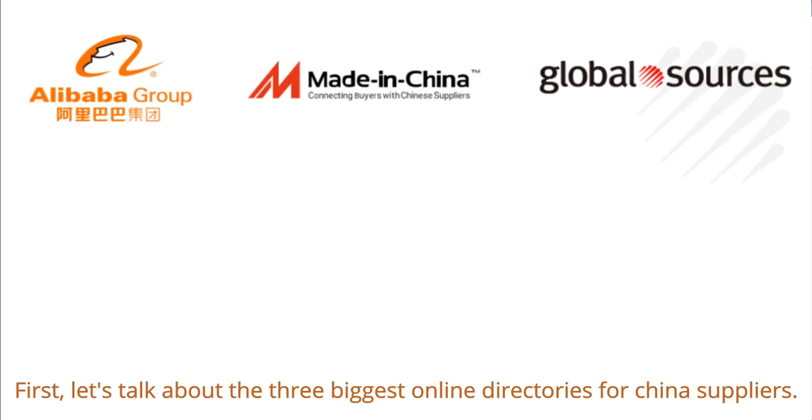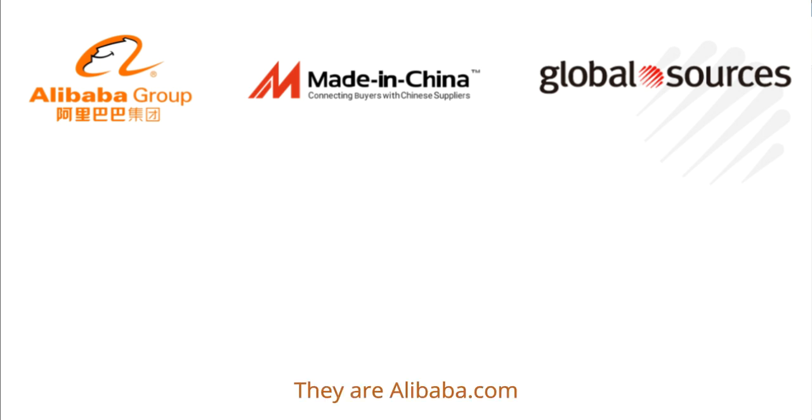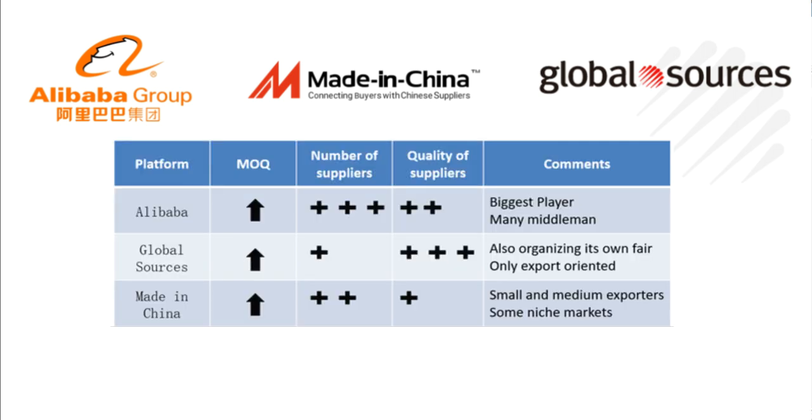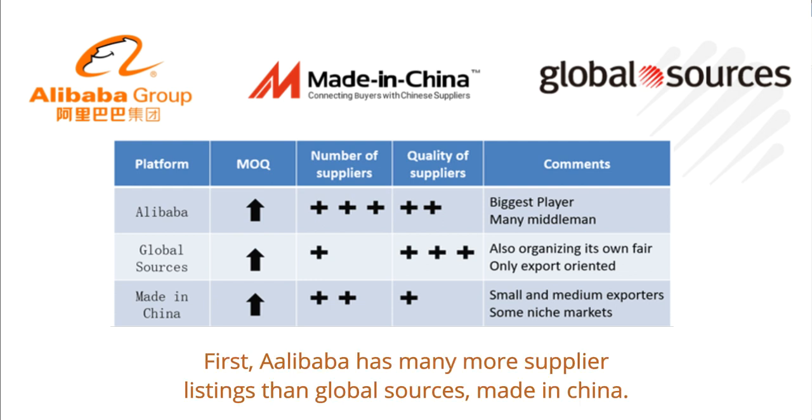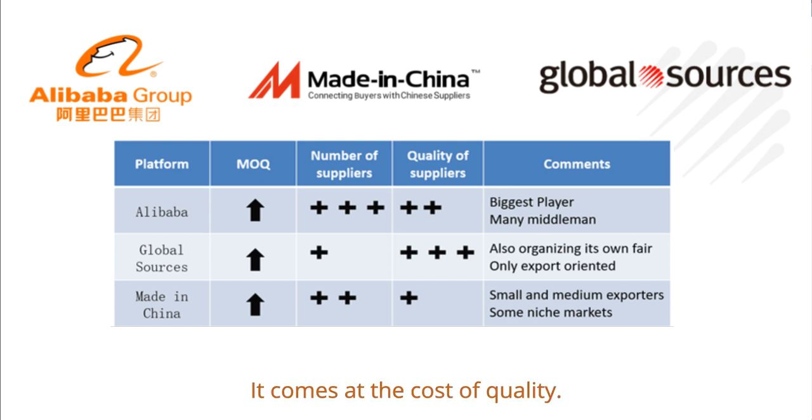First, let's talk about the three biggest online directories for China suppliers. They are Alibaba, Global Sources, and Made in China. There are some key differences between the three. Alibaba has many more supplier listings than Global Sources and Made in China, but it comes at the cost of quality. However, Alibaba has a wider range of services and even has an online trade fair nowadays.